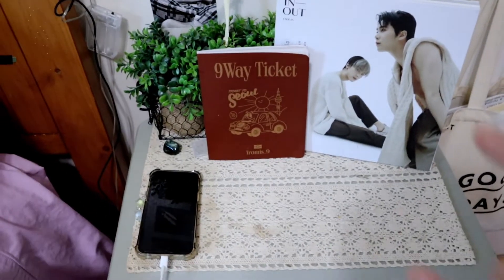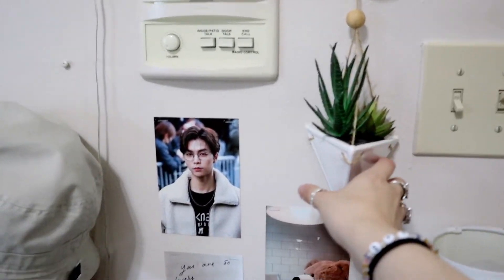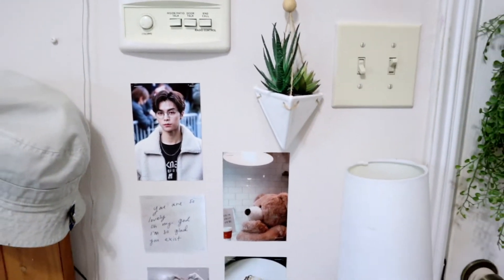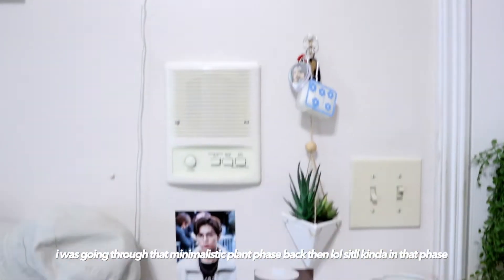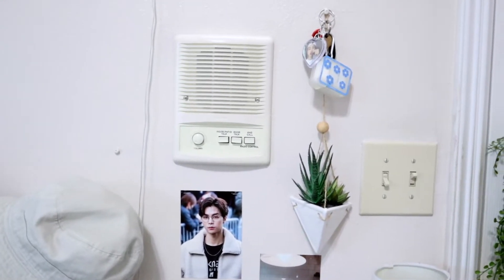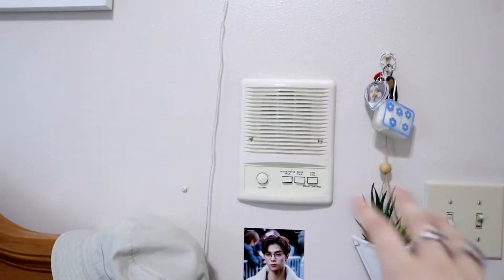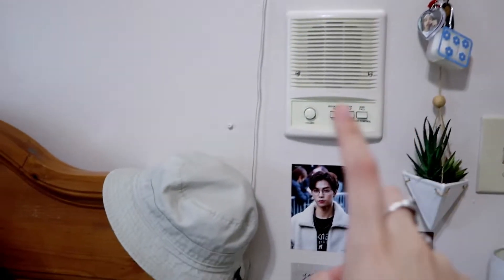Then we have two albums here with fake plants, a little lamp, and pictures that I put up on my wall. This little thing has been in my room since high school or middle school — it's just been there. That used to be like a speaker we have in our house to listen to music and hear the doorbell; we don't really use it anymore but it's there. And then that's my bucket hat and my little cloud lamp right there.